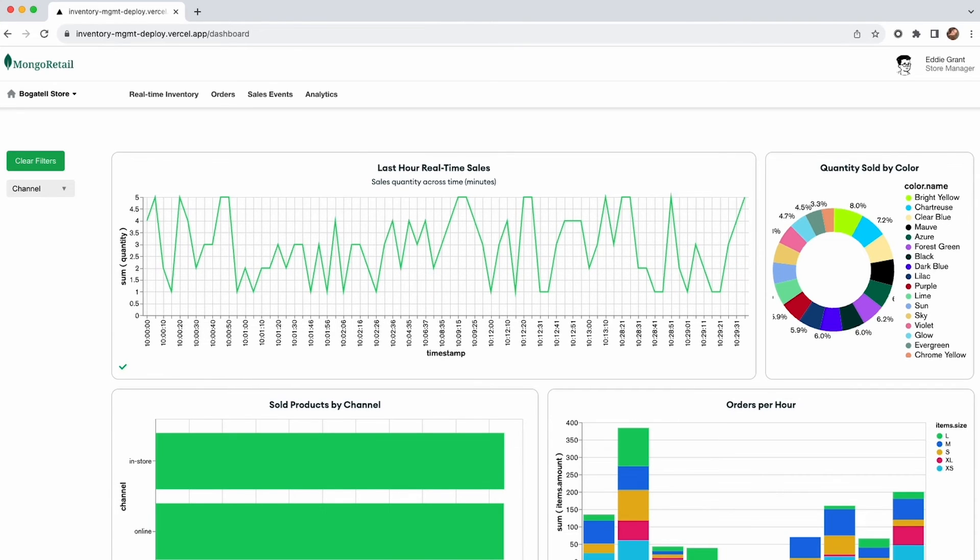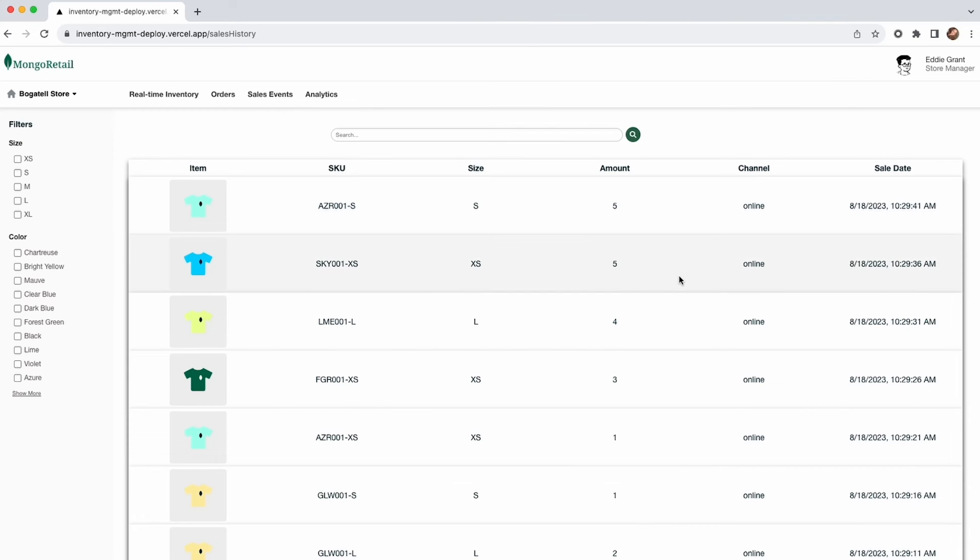After seeing the sales data in real-time, let's head into the Sales Events tab, where I can further see all the sales in more detail. Pay attention to the Channel column, which highlights that sales from both online and in-store channels are being written to the same collection — again highlighting the single view of inventory offered by MongoDB.